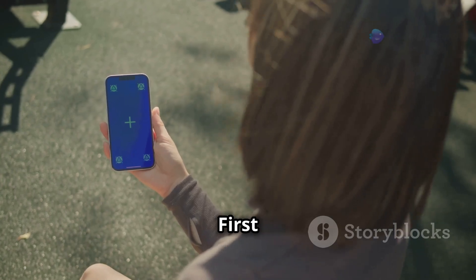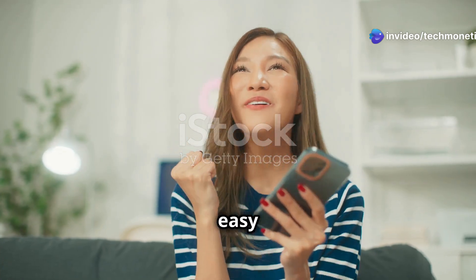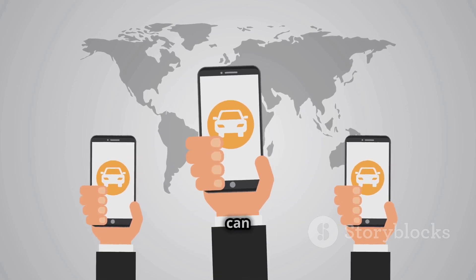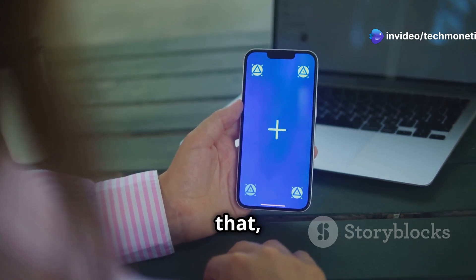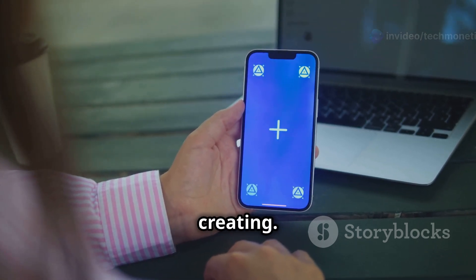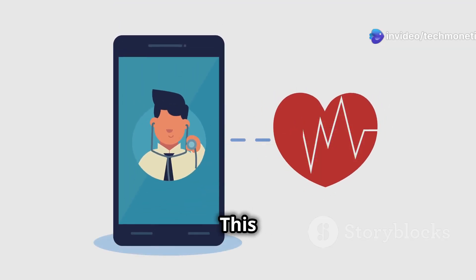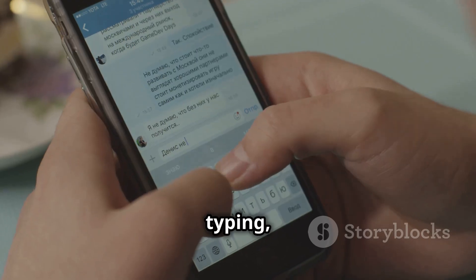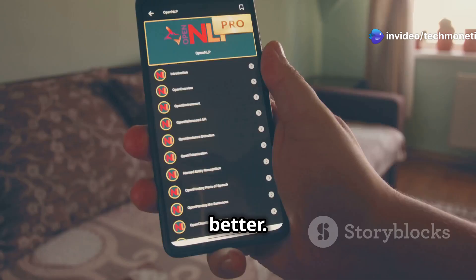Ready to create your first note in RedNote? It's as simple as can be. Look for a plus sign, usually somewhere prominent on the home screen. Tap that and you're instantly ready to start creating. The app opens up a new note, giving you a fresh blank canvas ready for your thoughts. This is your space to jot down ideas, make lists, or draft your next big project. Start typing and watch as your words appear on the digital paper — it's like having a notebook in your pocket, but better.